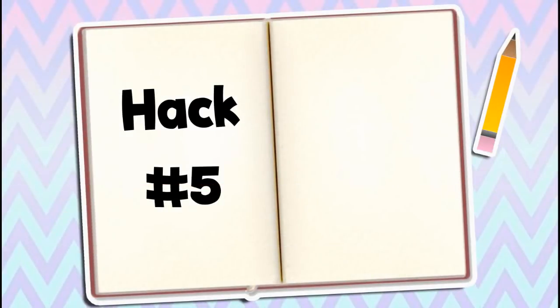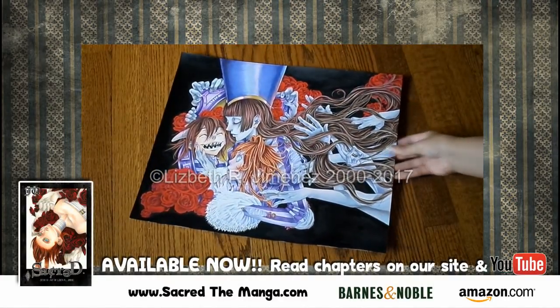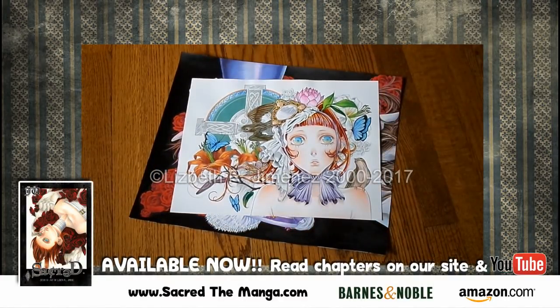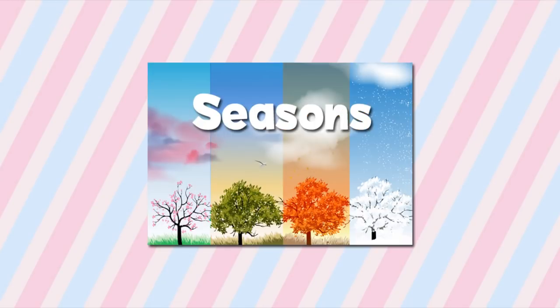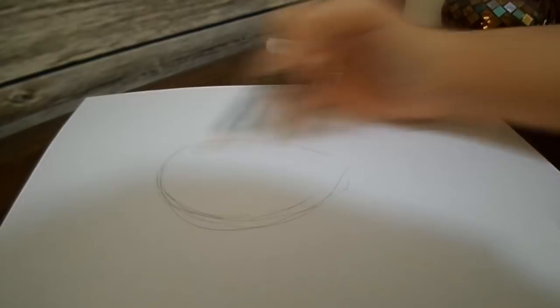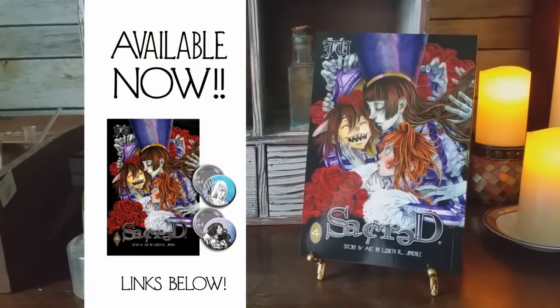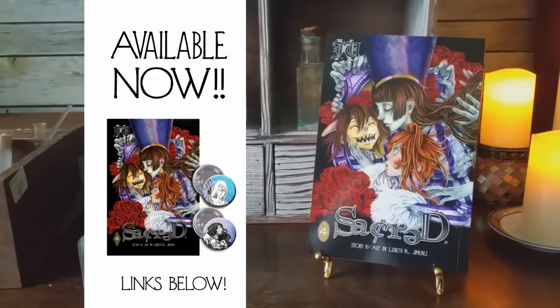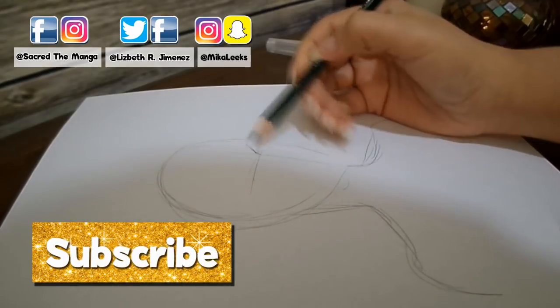Number five: picking a theme. For the cover art of my published series Sacred, the theme is always the same, so when coming up with drawings for a cover I focus on this theme and start sketching. You can make a theme out of anything — colors, seasons, holidays, gemstones, animals — and by doing this you'll have something to build on and inspire you. Volume four of my published series Sacred is available right now; the link is in the description box below.